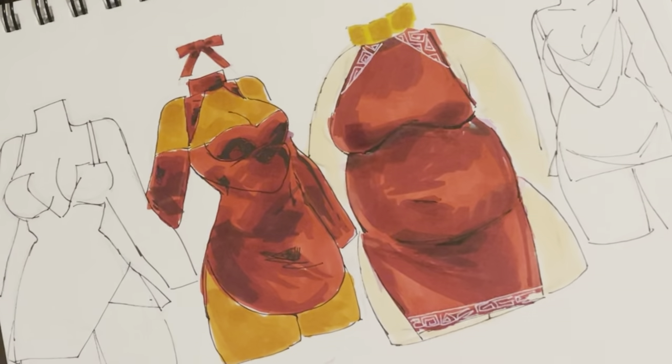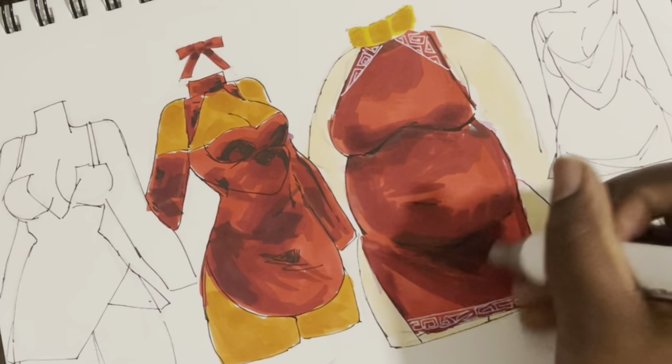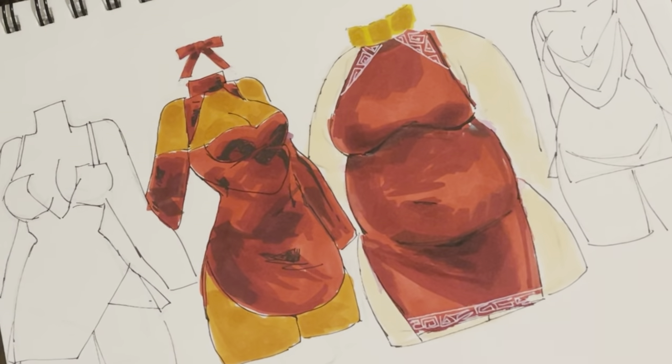I show a lot of skin. I love my shoulders out, belly out. I wear short shorts. It reflects in my art.